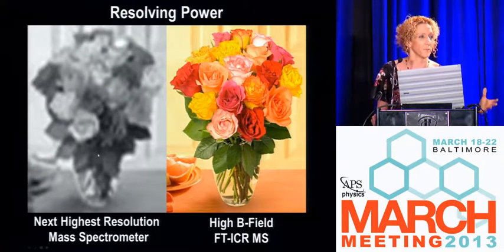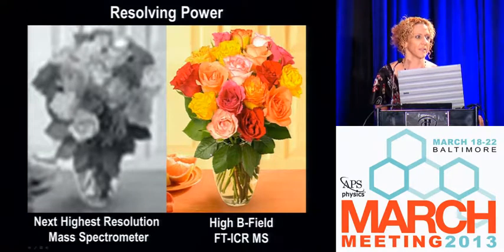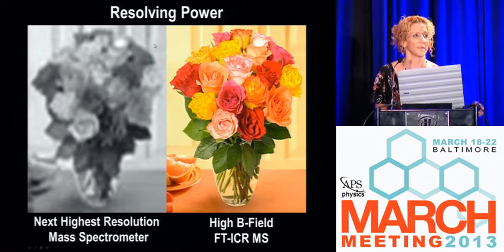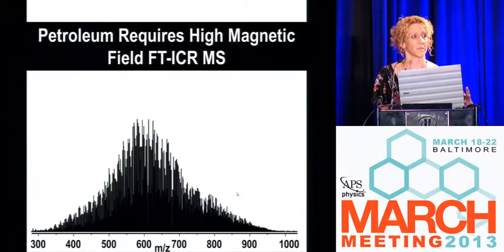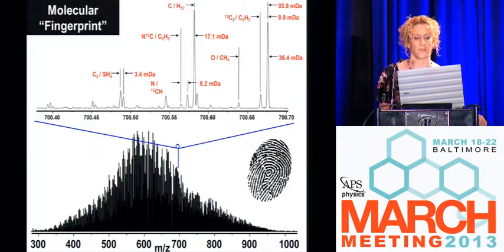Resolving power for ICR mass spectrometry is either getting the answer right or getting the answer wrong. For petroleum, if you're trying to use a lower resolution instrument, you might get some idea of the picture, but you're not able to identify all of the components — so you require high magnetic field FTICR mass spectrometry. You get a pseudo-Gaussian distribution. Mother Nature abhors a vacuum — everything she makes is a continuum, and petroleum is continuous in the way that the molecules are organized and in boiling point.